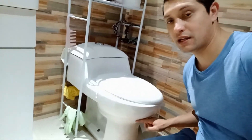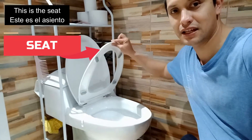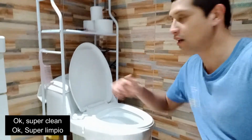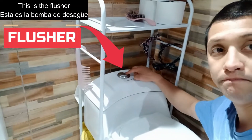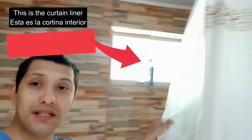And here this is the toilet. Here this is the lid, and this is the seat — super clean. And here this is the flusher. And here this is the shower curtain, this is the curtain liner.